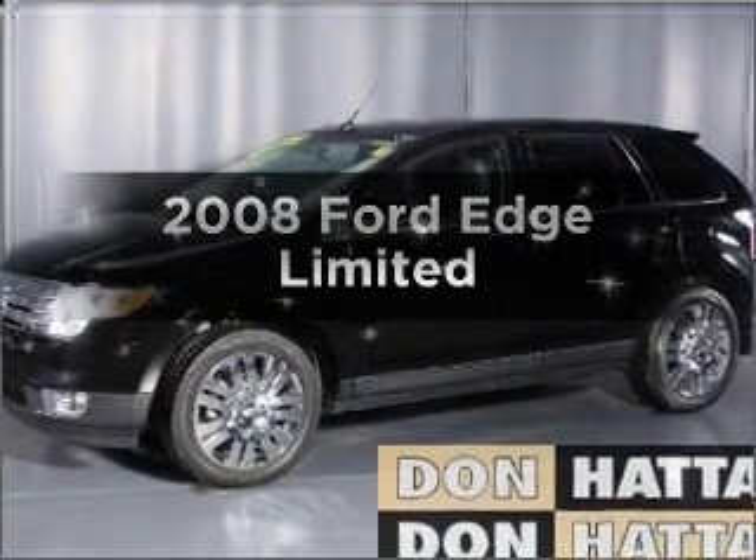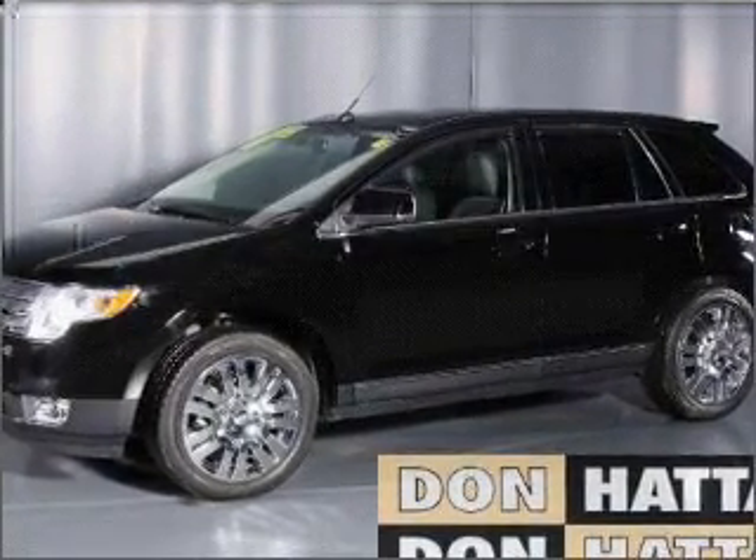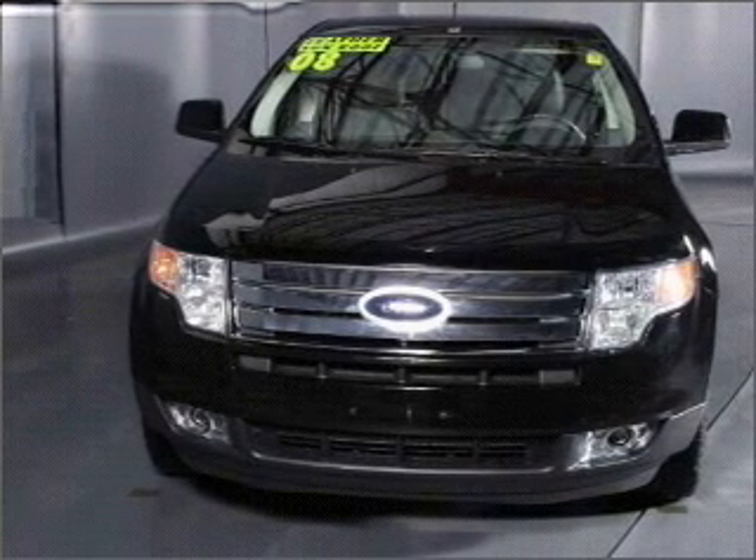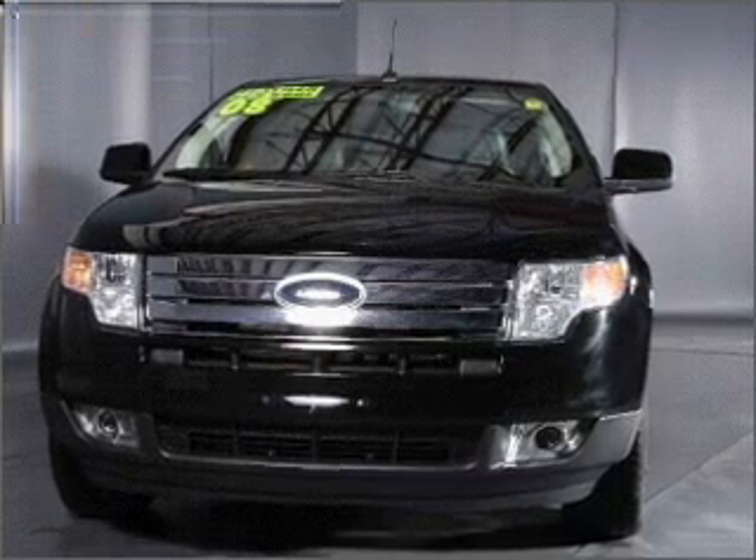Imagine yourself in this 2008 Ford Edge. This is the set of wheels you've been looking for, with a reliable six-cylinder engine connected to a smooth-shifting six-speed automatic transmission.